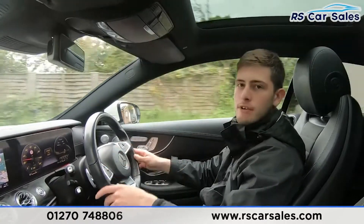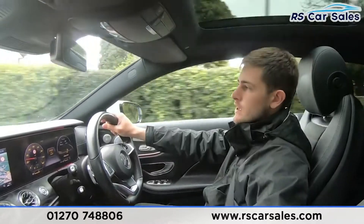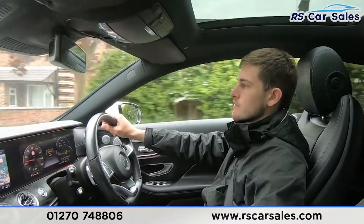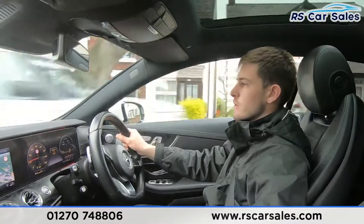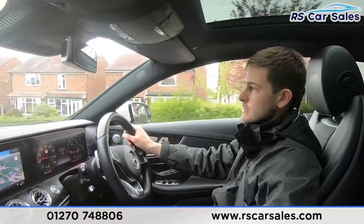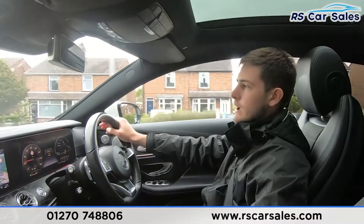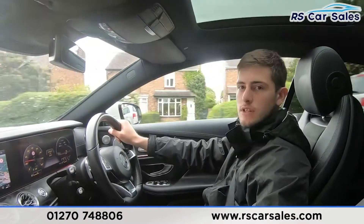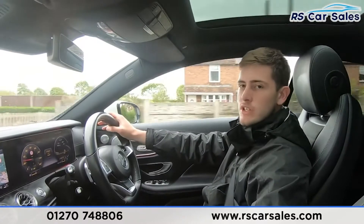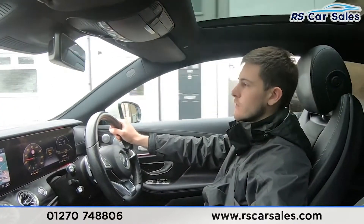Here at RS Car Sales we've been doing deliveries for the last three to four years, with free next-day nationwide deliveries for the last year and a half. Although the COVID-19 situation has had a huge impact on many businesses, we feel well-prepared. We've adjusted our deliveries to be contactless — we sanitize our hands, sanitize the keys, and do an extra thorough clean of the vehicle before delivering to you, to ensure your safety and our own.